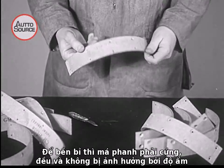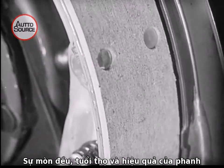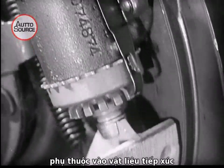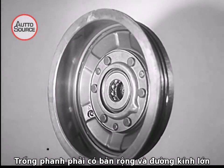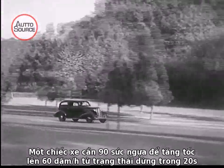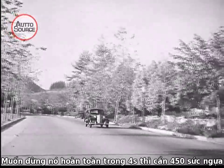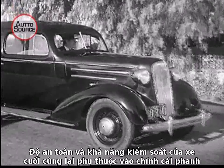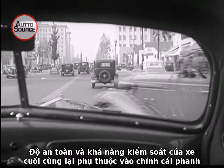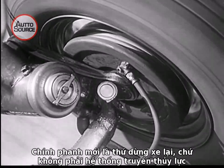For durability, the linings must be hard, uniform, and unaffected by moisture. All else being equal, long life and effectiveness of the brake depend on the amount of material contacting the drum. Brake drums must be wide and large in diameter, smoothly machined on the inside. A car that takes ninety horsepower to go from a dead start to sixty miles per hour in twenty seconds can stop in four seconds, but it takes four hundred and fifty horsepower in the brakes. The final safety and control of the car depends on the construction of the brake itself. It is the brake itself that stops the car, not the hydraulic control.